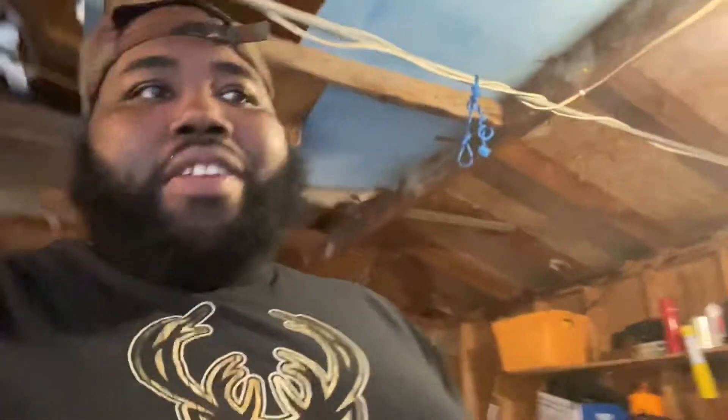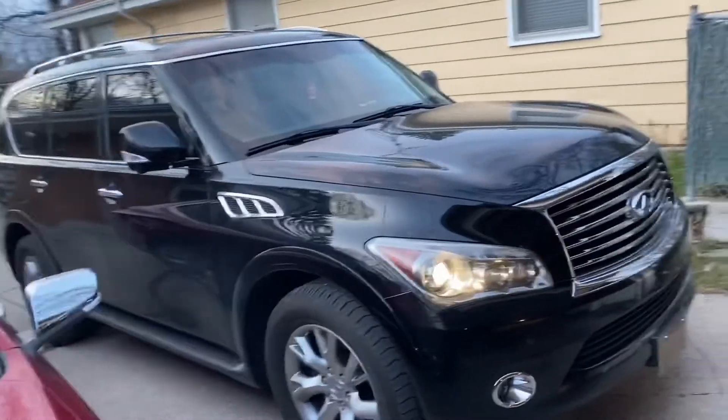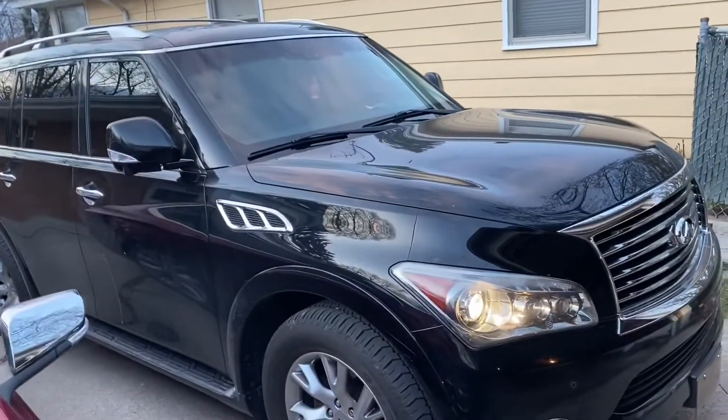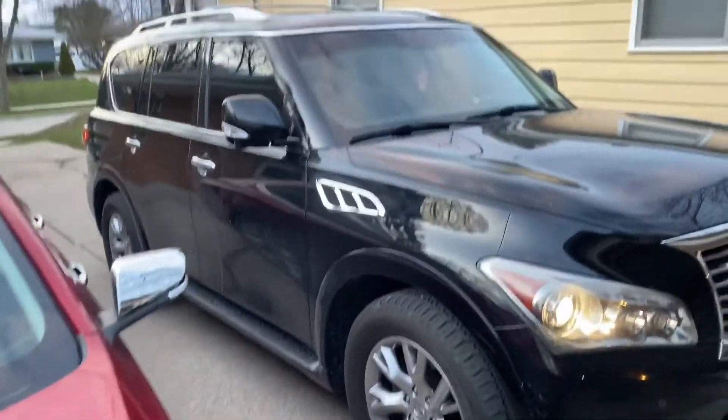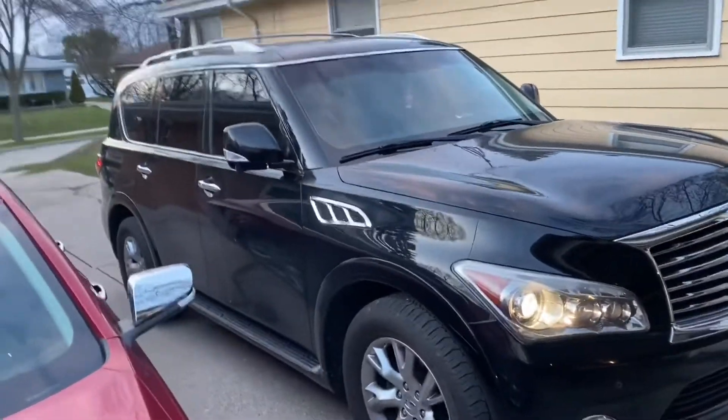From there, I might get the interior done — depends on how I feel when I see the paint — but I might just grab the wheels for now. I've got these two cars I'm gonna be detailing maybe this weekend, and I'll be mounting my wheels on there too, so maybe in the next 30 days or so we've got a little content.